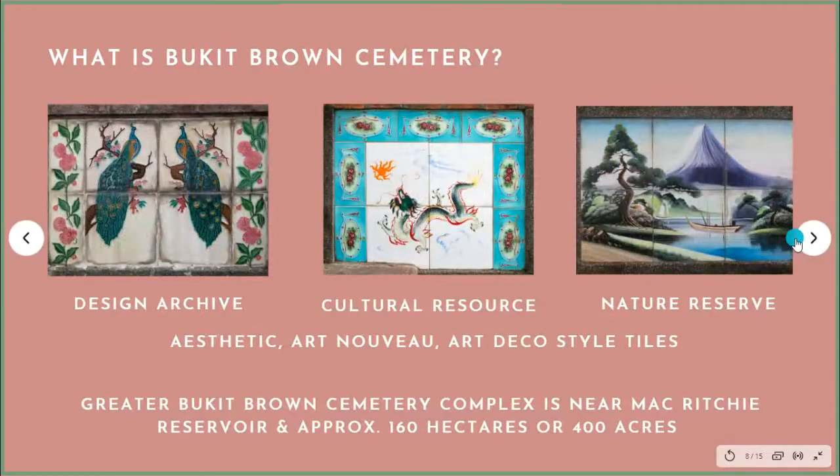Bukit Brown Cemetery is located near MacRitchie Reservoir. I sometimes call it an outdoor museum because it shows cross-cultural influences over a span of some 70 years. I see it as a design archive, a cultural resource, and also a beautiful nature reserve. Because the tiles span from around 1905 to just before the Second World War, you're covering a number of art movements: Aesthetic, Art Nouveau, and Art Deco — all in one single hit. That's really wonderful.